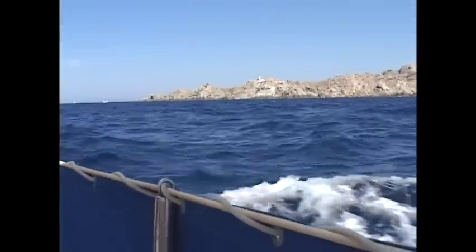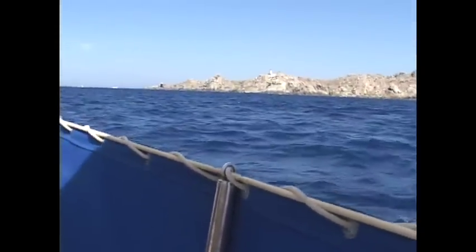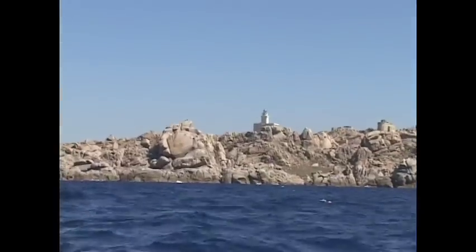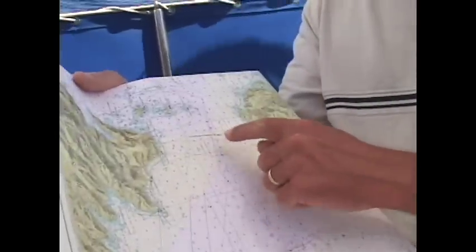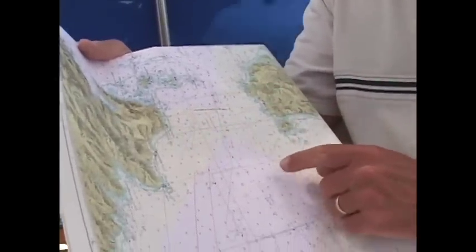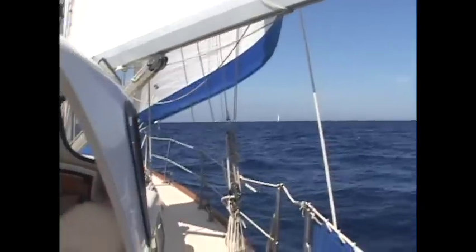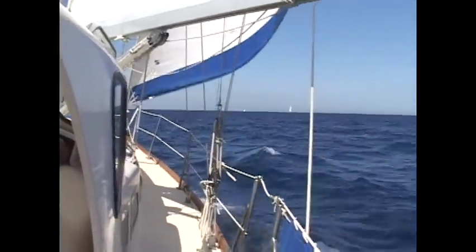By late afternoon, the grey rocky promontory of Capotesta comes into view, and Paul confirms our position by checking the details on the lighthouse. The solid granite rock of this cape has been sculpted into whimsical shapes by the powerful winds and waves that can funnel through this narrow body of water. We're just sailing into the Straits of Bonifacio — the body of water between Sardinia on the south and the mountains of Corsica on the north. It's only six miles wide, and because of that the wind tends to funnel through this narrow channel. We've been lucky to have had such gentle breezes today.